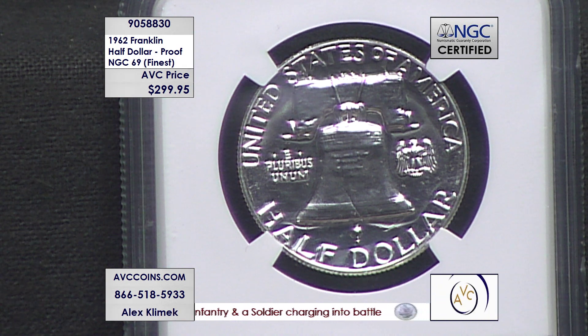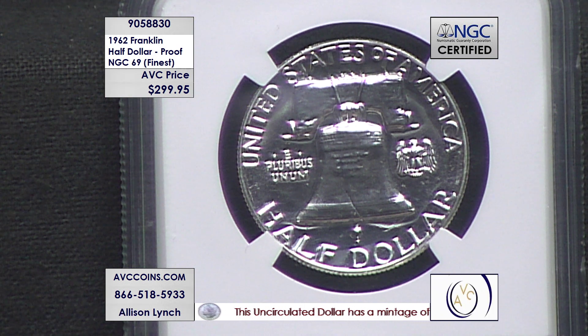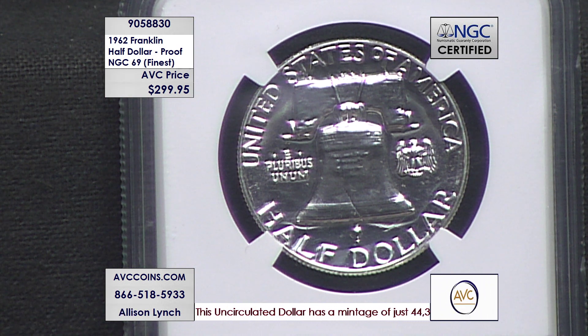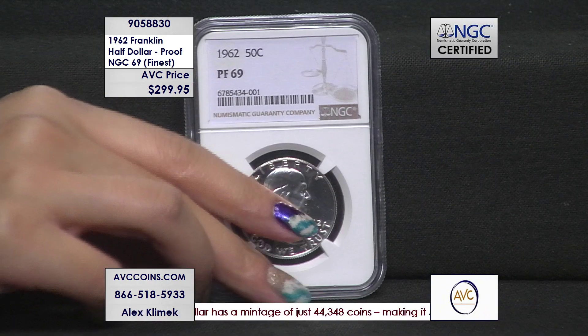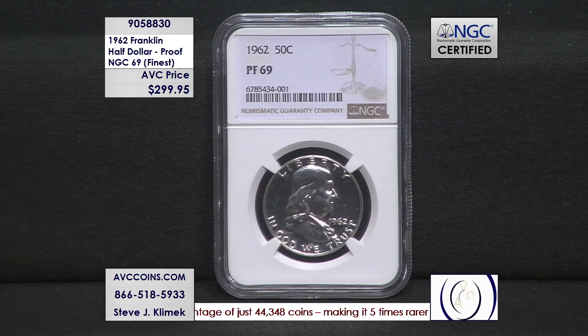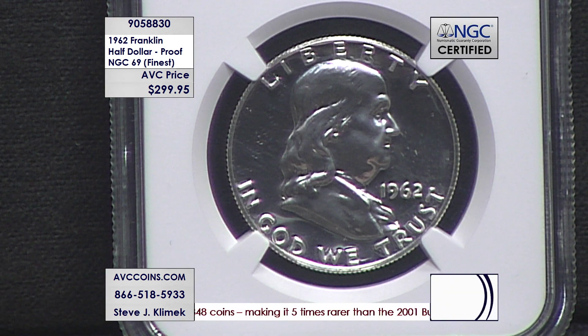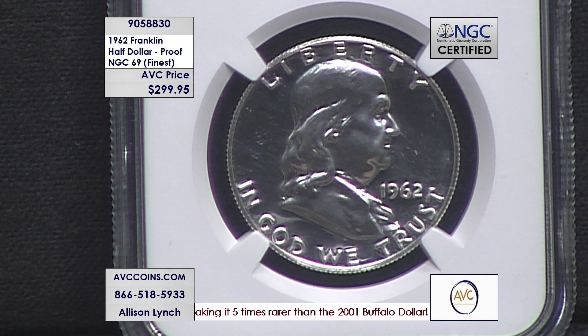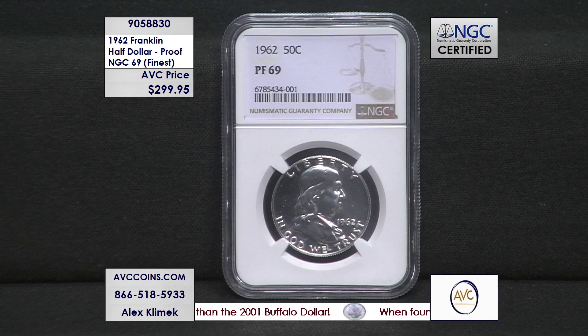Then NGC opened its doors and started grading in the late 80s. 61 years later, we look at the population — the census report — and they publish how many coins they've graded in 69. That number is 650. It's a tremendously small population. This coin is $299.95, while our nearest competition is $549.98 — a $250 difference here at America's Value Channel.